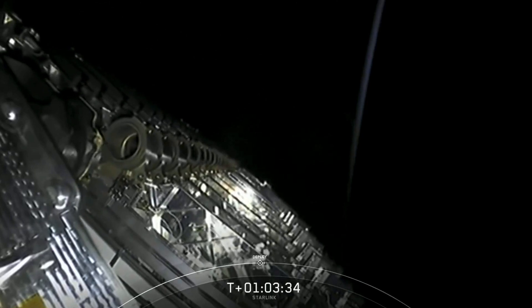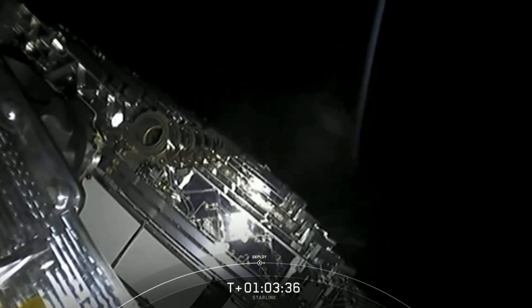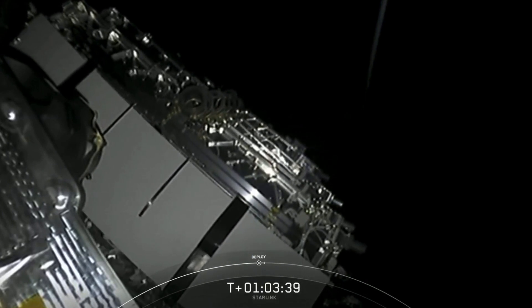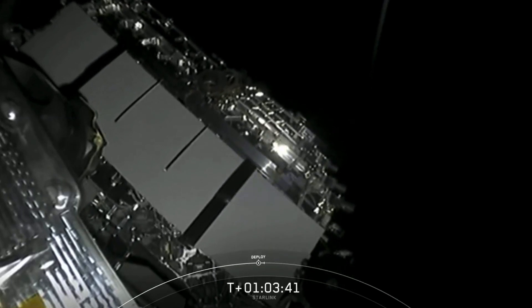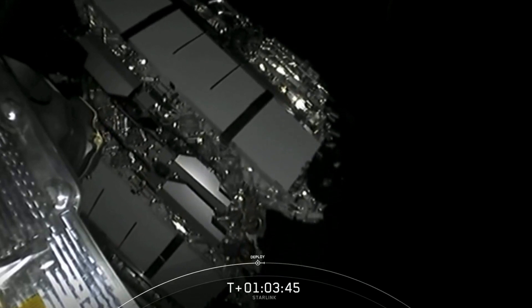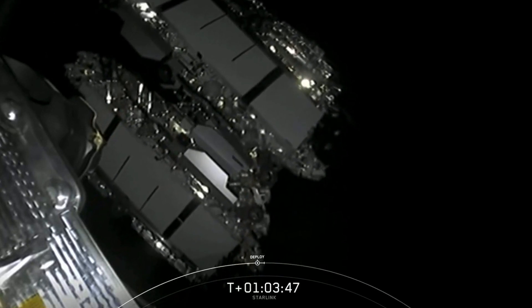And now you can see on screen these satellites are slowly separating from the second stage. Shortly, they will deploy their solar arrays and over the next few weeks, distance themselves from one another and use their onboard ion thrusters to make their way back to their operational orbit.